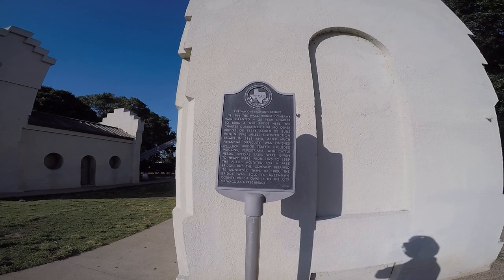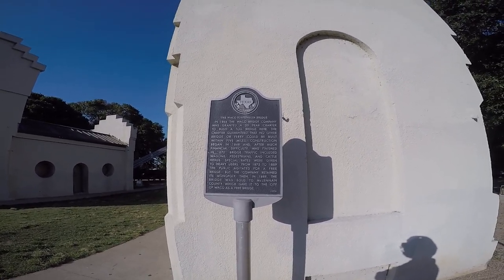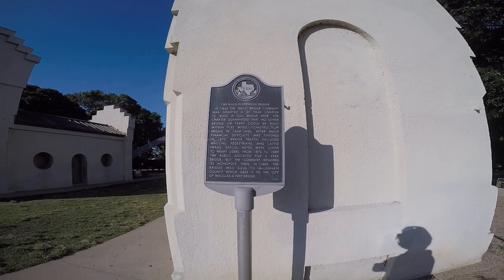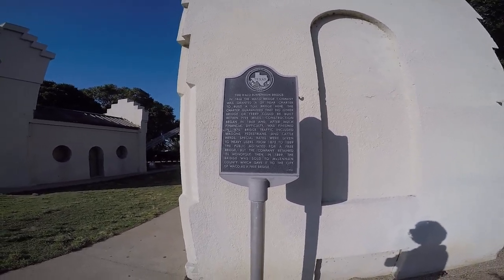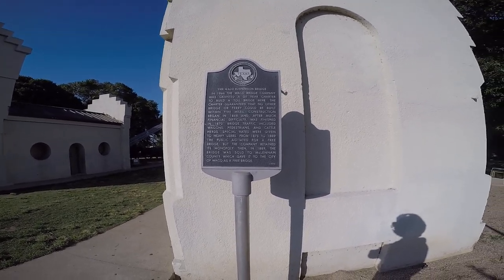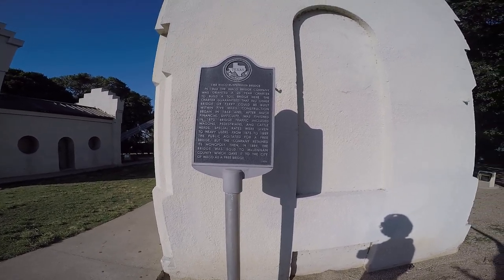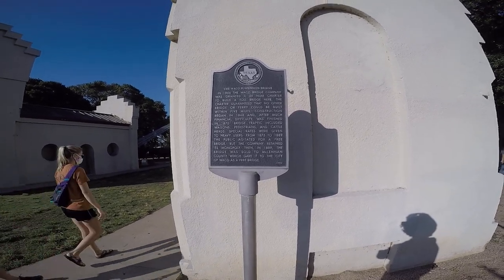This plaque says: The Waco Suspension Bridge — in 1866 the Waco Bridge Company was granted a 25-year charter to build a toll bridge here. The charter guaranteed that no other bridge or ferry could be built within five miles. Construction began in 1868 and after much financial difficulty was finished in 1870. Bridge traffic included wagons, pedestrians, and cattle herds. Special rates were given to heavy users. From 1875 to 1889 the public agitated for a free bridge, but the company retained its monopoly. Then in 1889 the bridge was sold to McLennan County, which gave it to the city of Waco as a free bridge.